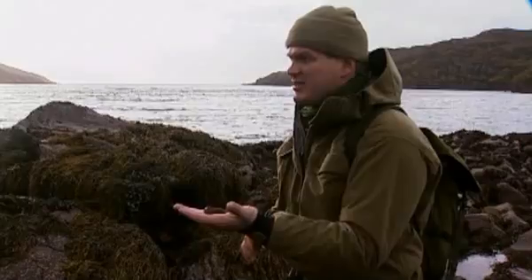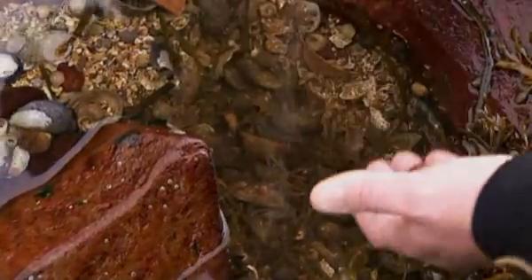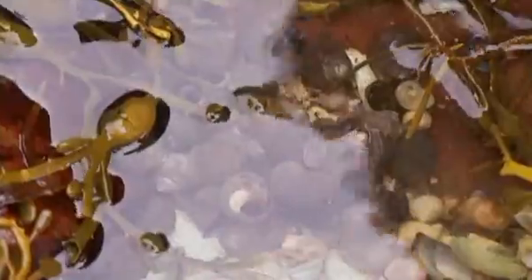We'll let him go back to where he came from — give him a little bit of cover from the cormorants. There are a few rocks here. Look, another load of winkles. I'm actually just reaching in with my hand there.